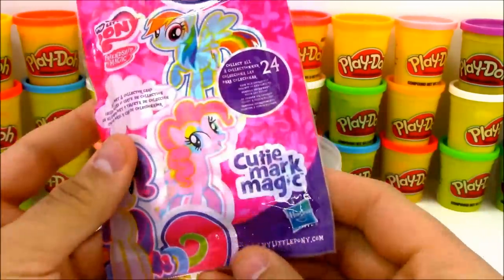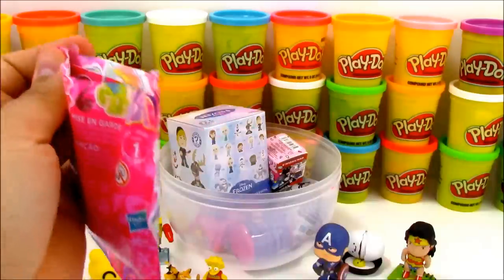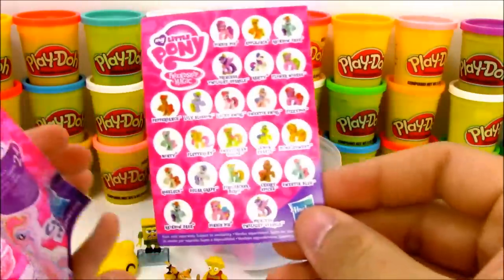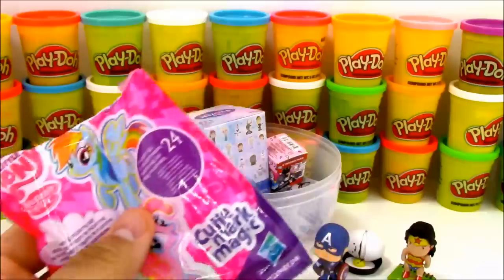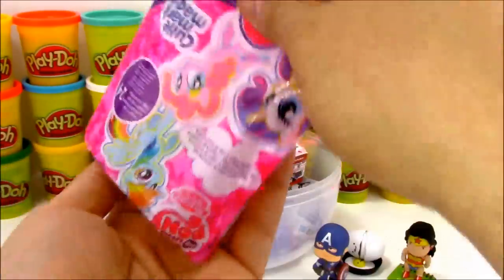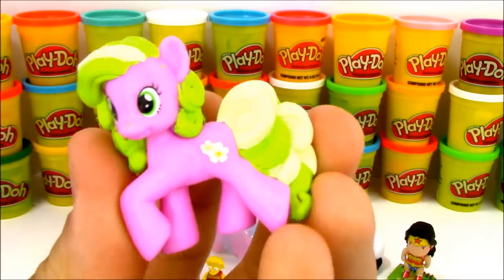Up next we have a My Little Pony Cutie Mark Magic blind bag. These are the new blind bag series, but you can still try to find some of the older ones too. The Cutie Mark ones are really awesome. The card says we have Flower Wishes - she's a cute little pony in a pinkish-purple color with white and green hair.